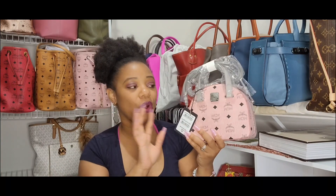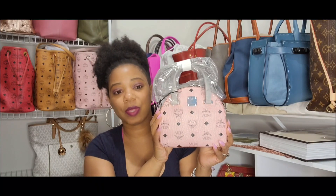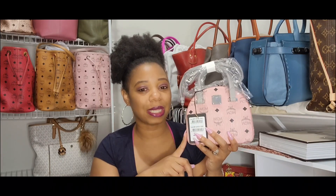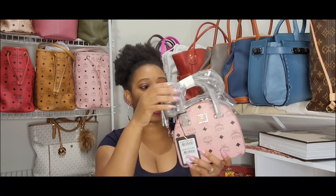Here is the bag — this is the MCM Half Moon bag in the color soft pink. I hope the color is not being washed out by the lighting. I did actually purchase this same style in the color Berlin Gold, so if you didn't check out that video I'll leave the link below. In that video I go over the details and show what fits in this bag. I hope anyone who wanted this bag was able to get it on the deal they had going on last year — I did post about it on my community tab.